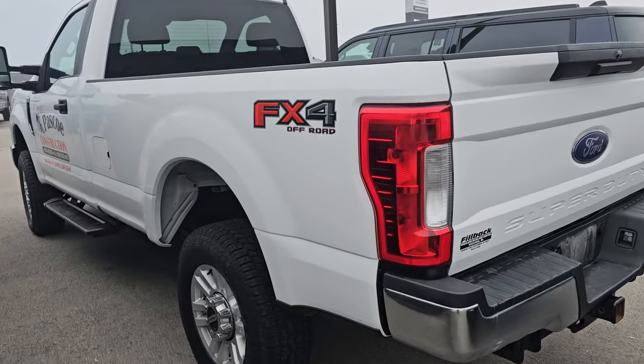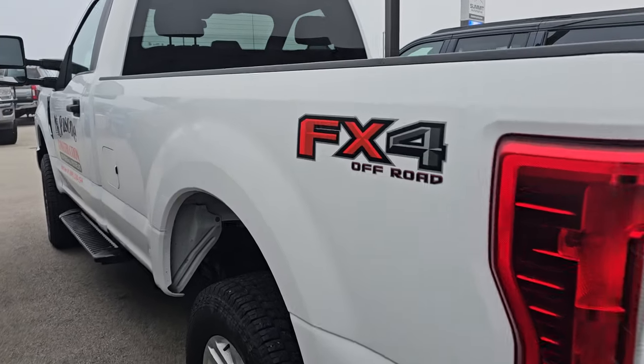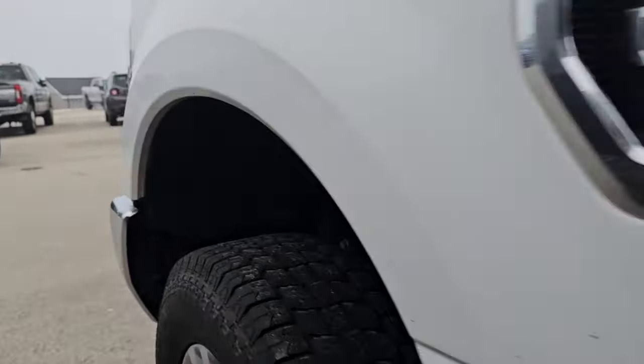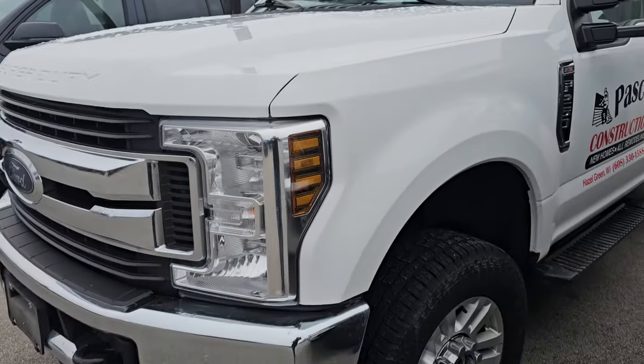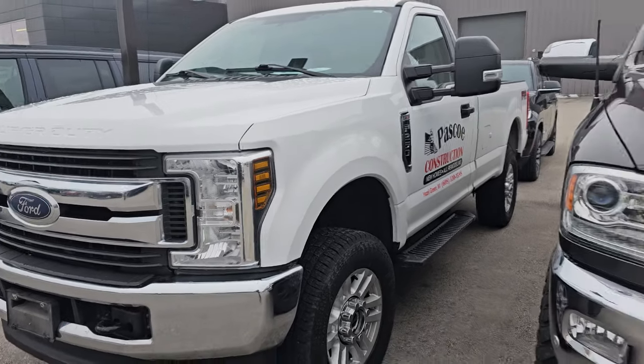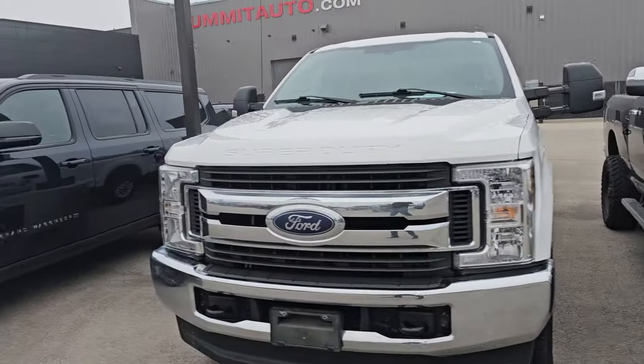And then we have a 2019 Ford F-250 regular cab, long box, STX package, FX4, spray-in bed liner — that's nice. And this one has a 6.2-liter V8 gas engine in it, with 91,000 miles as well. So a couple of nice heavy-duty trucks both sitting at 91,000 miles.